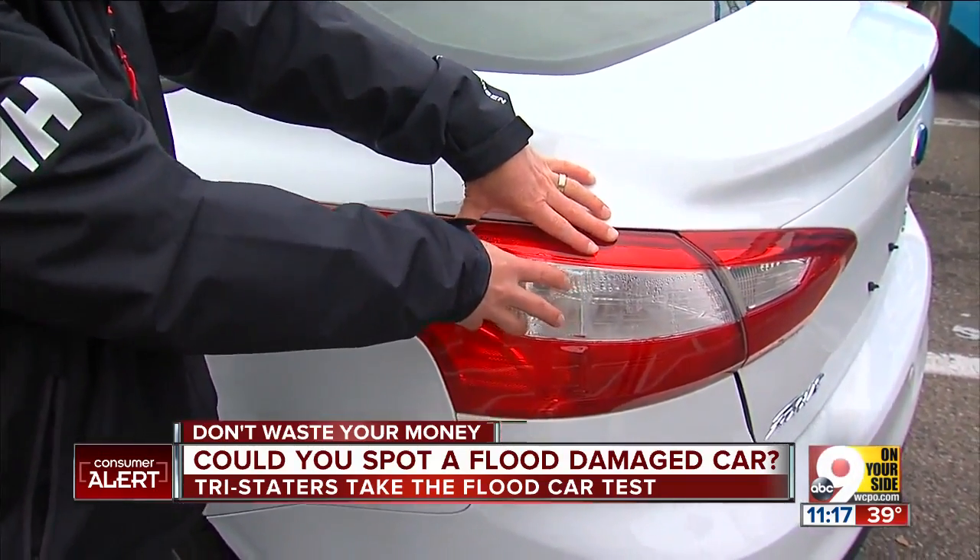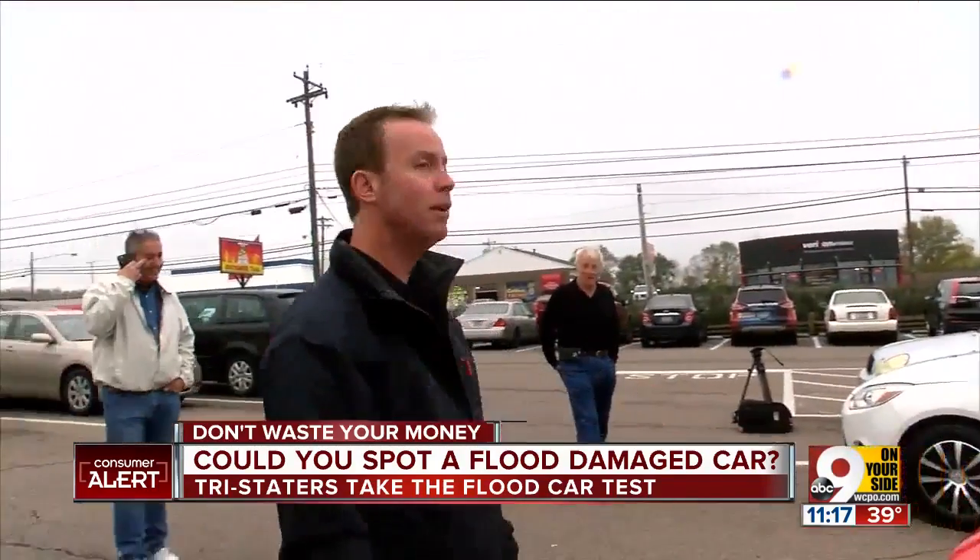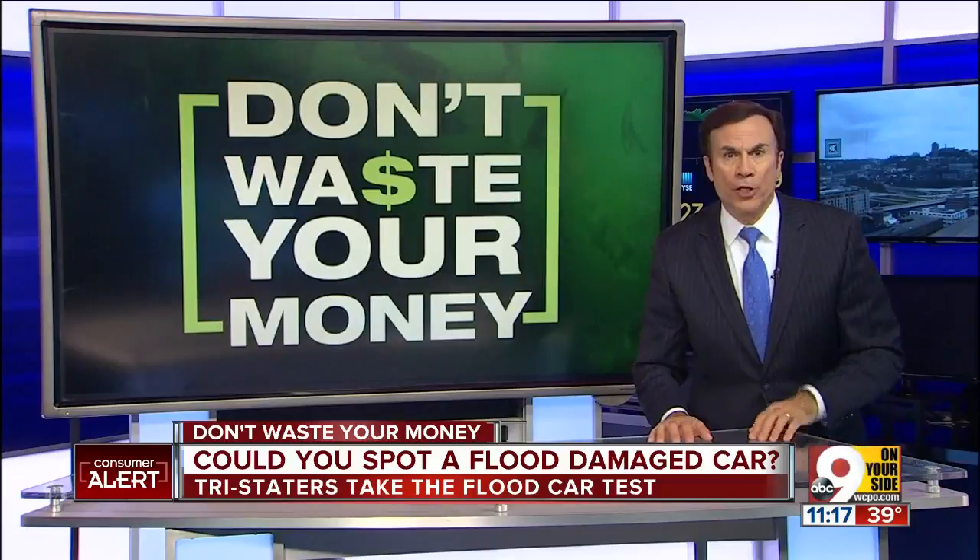You probably didn't think of that. I didn't either — I took the test and was wrong too. All three of you guys are wrong. So how can you protect yourself? A Carfax report should show if the car had been flooded, while the title will show where it had been registered. If it comes up Houston, be suspicious. Don't waste your money.